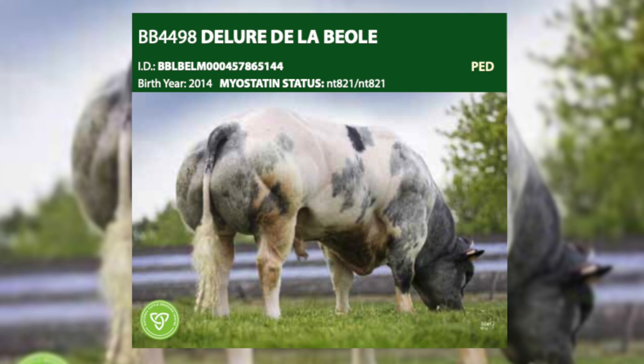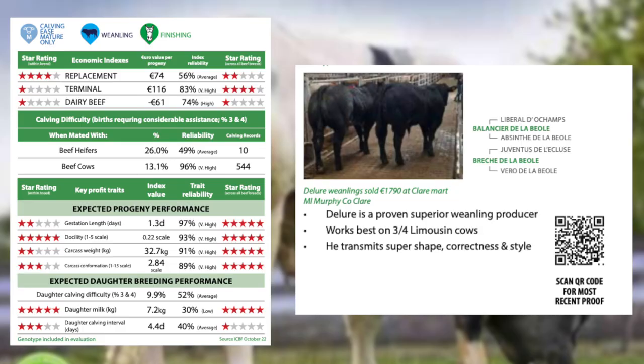Delure, a Belgian blue bull we've had available for a number of years now, is still doing a great job — a very consistent sire. Delure is a bull that's very prominent in the commercial show scene, with very correct cattle, excellent muscle development and very well coloured. He's an average calving sire.